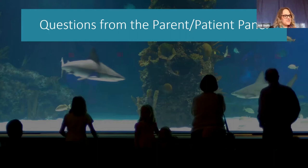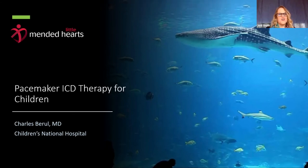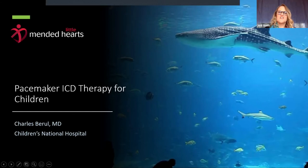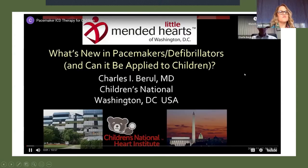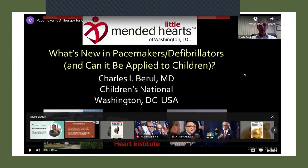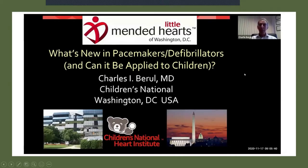We're going to move on to our next innovation in pacemaker and ICD therapy for children by Dr. Charles Barule at Children's National Hospital in Washington, D.C. Hi, I'm Charlie Barule from Children's National, and I'm going to talk today briefly on what's new in pacemakers and defibrillators and can it be applied to children.